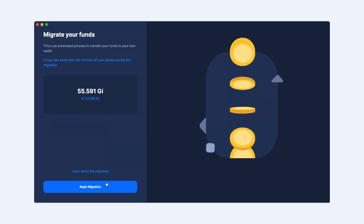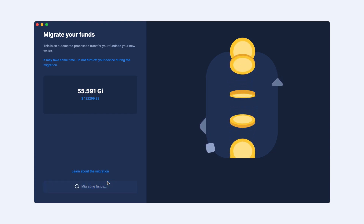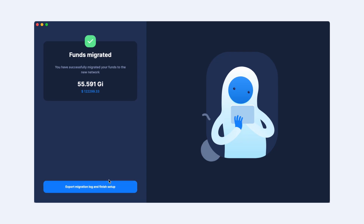Then continue to follow the simple steps to set up your new wallet, with a password and a PIN code. Finally, check your balance and confirm. Firefly sends your funds to a predetermined migration address on the new network. Simple — it only takes a few minutes.